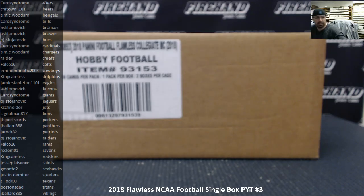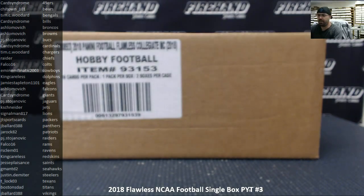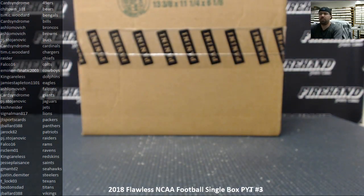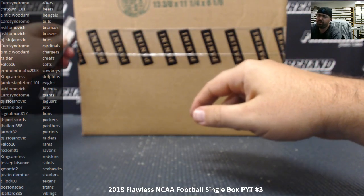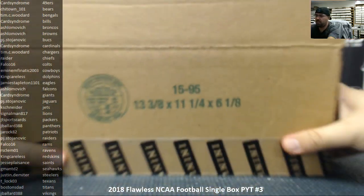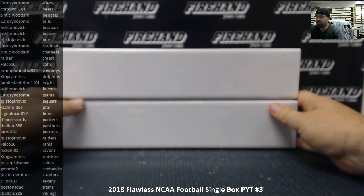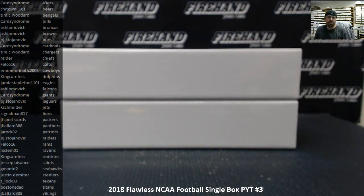All right everybody, we're doing a 2018 Flawless NCAA Football single box — this is a pick-your-team box, number three. We're going to pick that box out of a fresh case of two boxes. We'll open up the case to reveal the two boxes and determine which one we're going to use for the break via roll of the die. If we roll an odd number we'll use the box on top, even number the box on the bottom. The box not chosen will be held aside for single box pick-your-team number four, and there are still 12 spots available in that break.